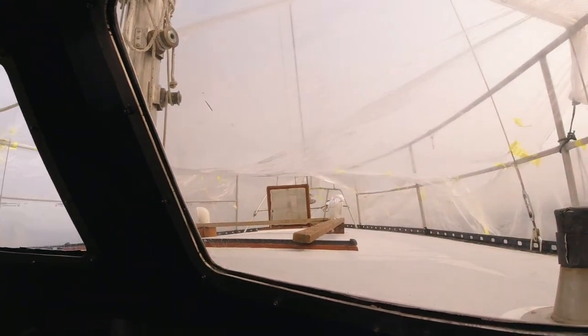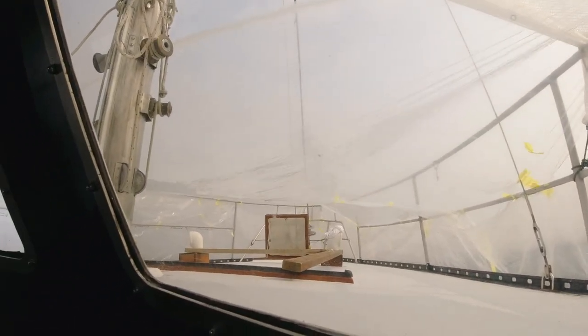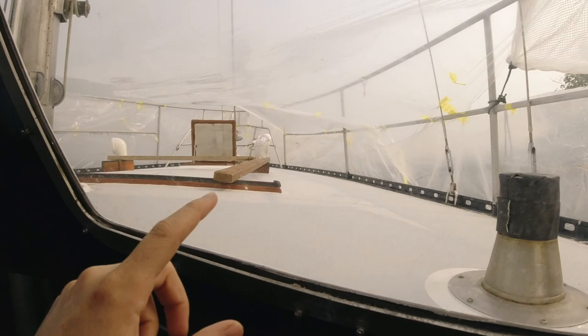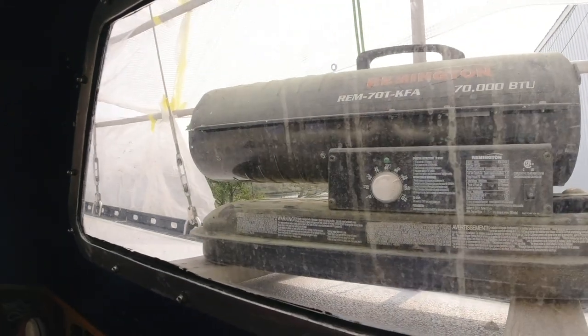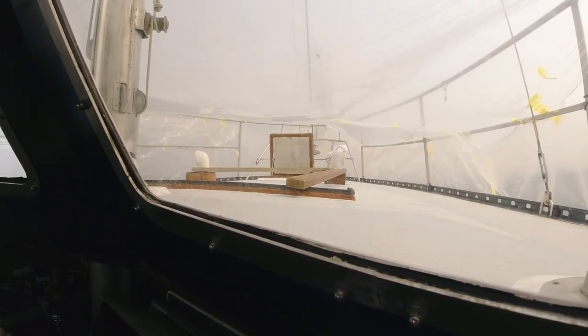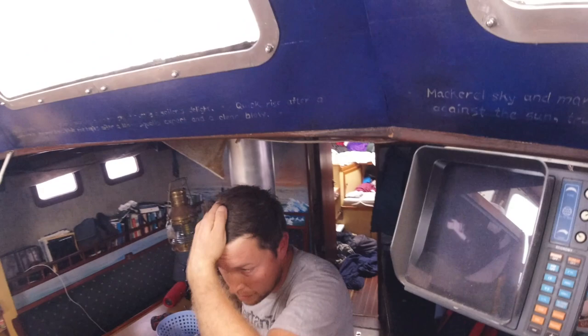We tarped in the whole boat because it was supposed to start raining soon and we thought we were running out of time. And then as soon as we finished tarping it in, the sun came. But it's supposed to rain all weekend, so it'll be useful. The heat from the sun, as well as from this lovely diesel heater, should be enough to actually harden the paint that we thought was going to harden yesterday.